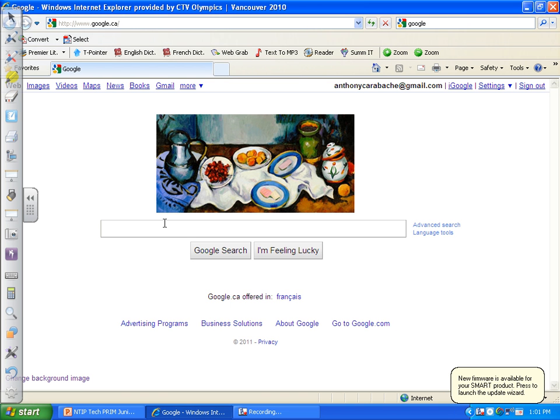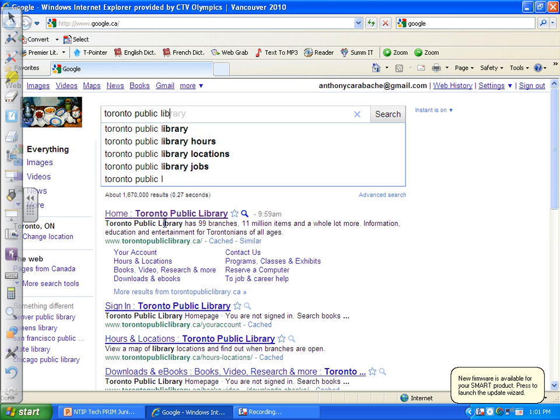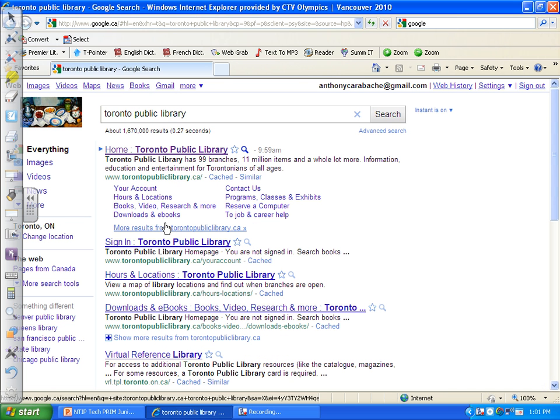I'm going to minimize this and go through this quickly. I'm going to type in Toronto Public Library, hit search, and go home.